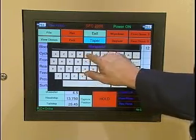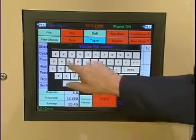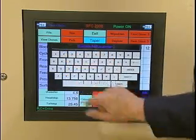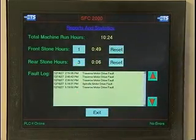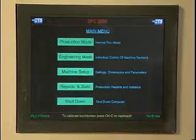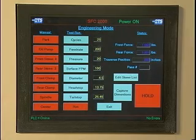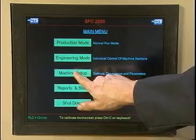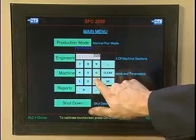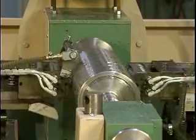Setups can be saved and recalled for later use on products of the same settings. Saved file names can be in plain English up to 256 characters. The SFC maintains records such as total machine hours and individual stone hours, as well as data occurrence logs. There is an engineering mode where individual parts of the machine can be operated for maintenance or test programs run. All machine parameters are accessible should fine-tuning be required, and are password-protected to prevent unqualified personnel from entering values.